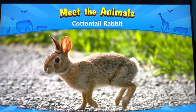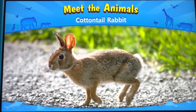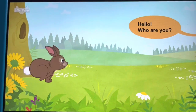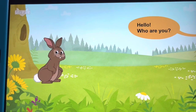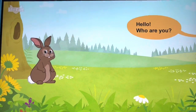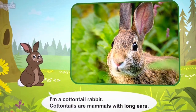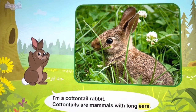Meet the animals: cottontail rabbit. Hello, who are you? I'm a cottontail rabbit. Cottontails are mammals with long ears.